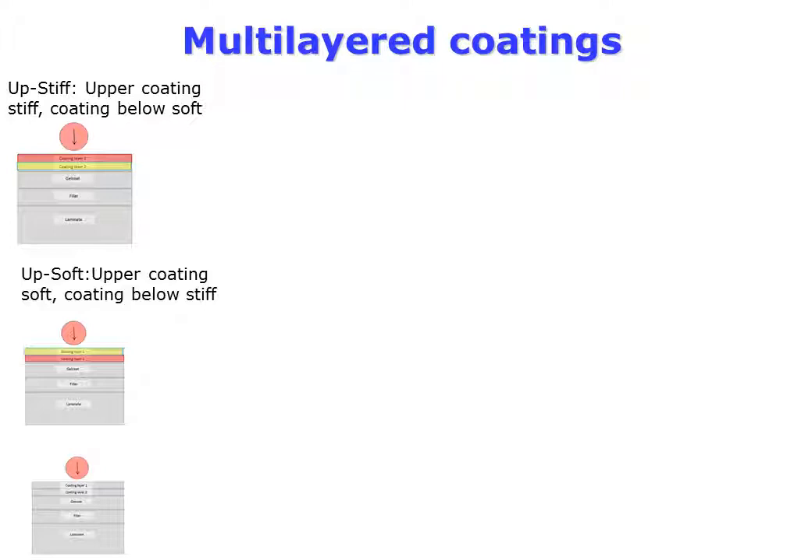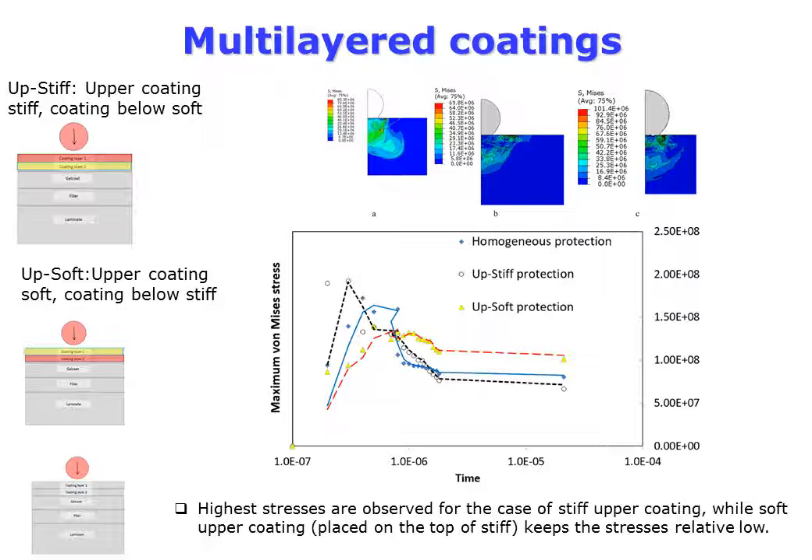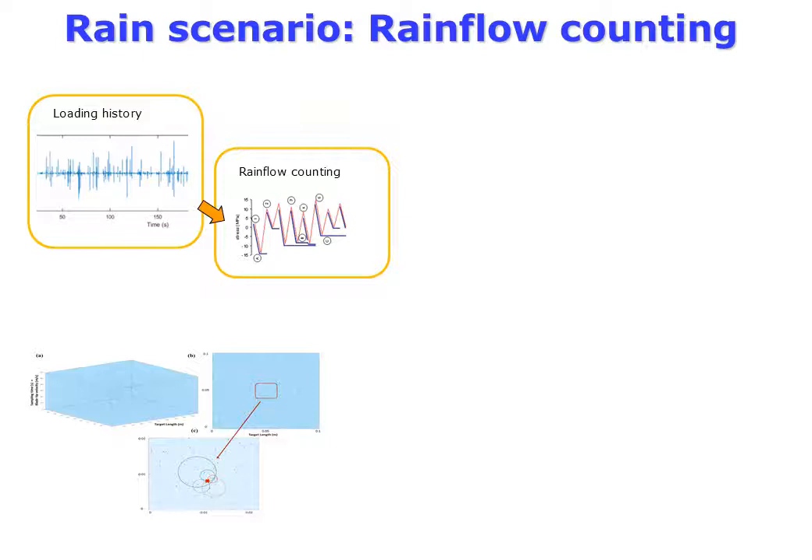The lifetime of coatings further improves with increasing difference between the damping properties of the soft and hard phases. Multi-layered coatings were then studied — we compared homogeneous coatings, coatings with a stiff layer on a soft sublayer, and those with a soft layer on a stiff sublayer. It was observed that the multi-layered coating with an upper soft layer has the lowest stresses.